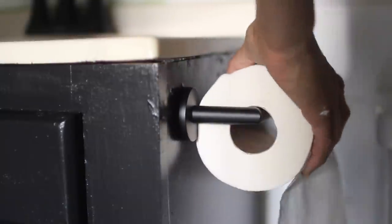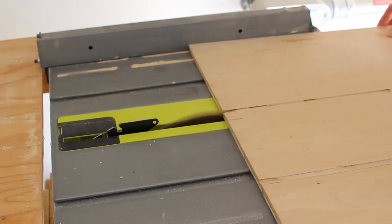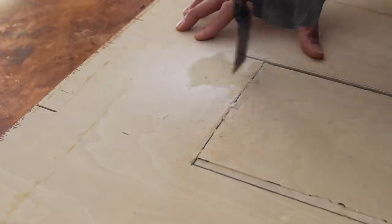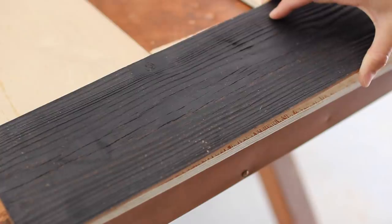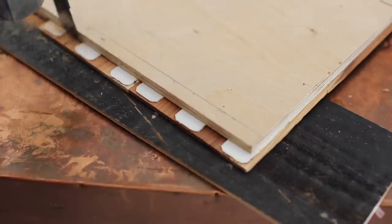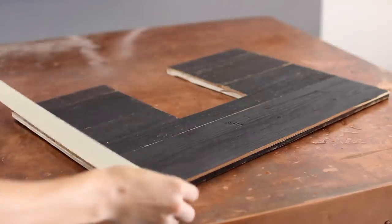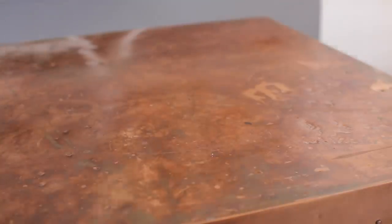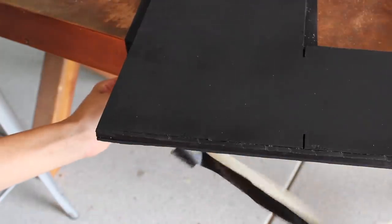I cut down a piece of plywood to fit in the vanity underneath the sink to create a second shelf. Because the pipes are there, I had to cut out the middle portion large enough to fit around them. I covered it in peel-and-stick wood on the top — not the bottom since you won't see it — then taped off the edges and flipped it to spray paint the bottom black. I spray painted the edges of the plywood and the little connection between the peel-and-stick wood and the plywood so it would look like one solid piece.